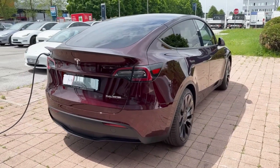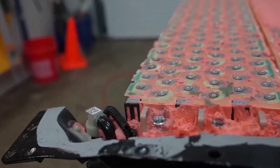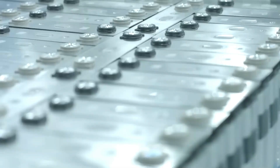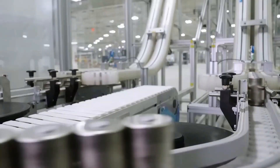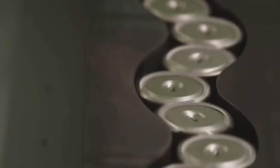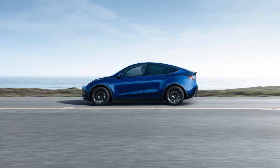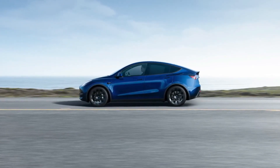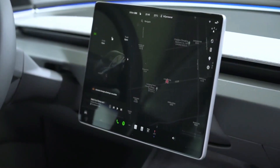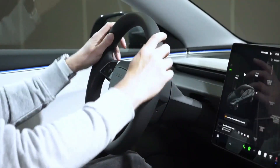If it is indeed an LFP Model Y, it could be a game-changer. LFP batteries typically offer higher cycle life, which means they degrade more slowly over time. This could translate to less range loss over the years — a significant advantage for long-term ownership. Furthermore, unlike the Model 3's entry-level variant, this Model Y doesn't come with a partial premium interior. Instead, it features the HEPA air filtration system and the premium sound system, just like the long-range version.